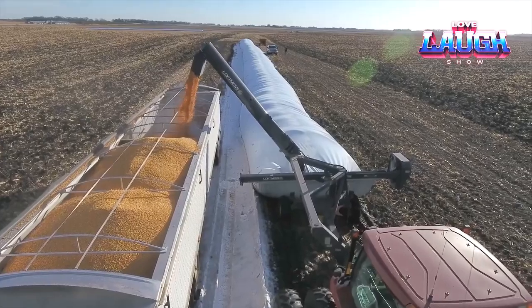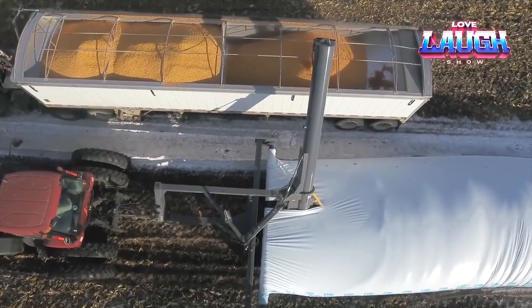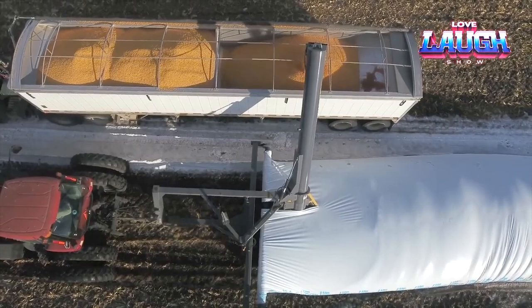The system provides high productivity, helps maintain the quality of the grain, and slows down the natural processes of spoilage.